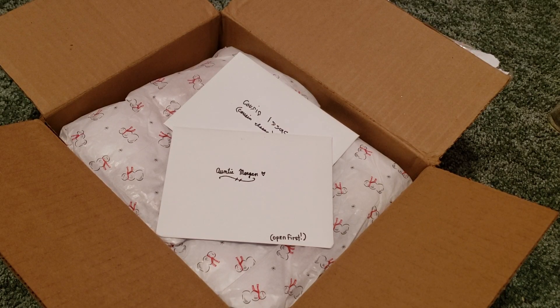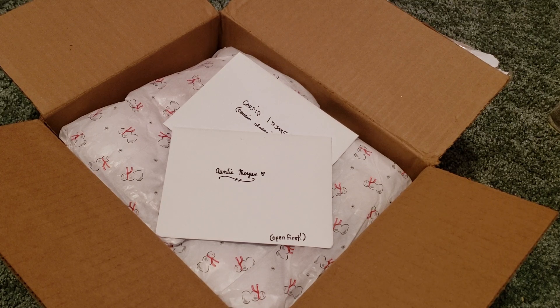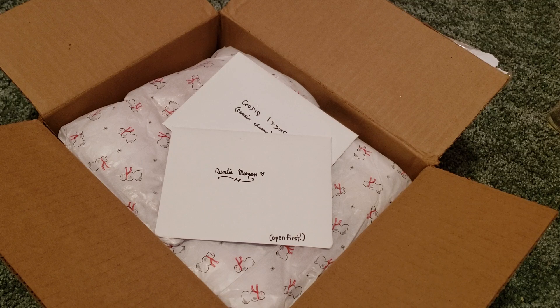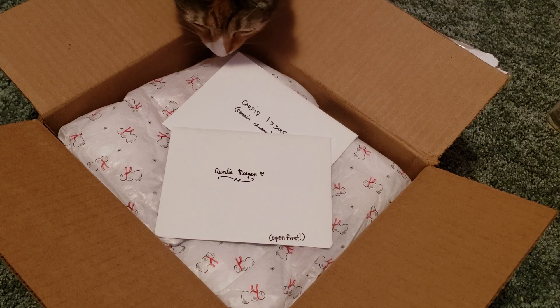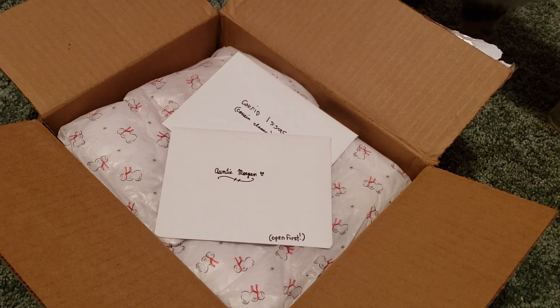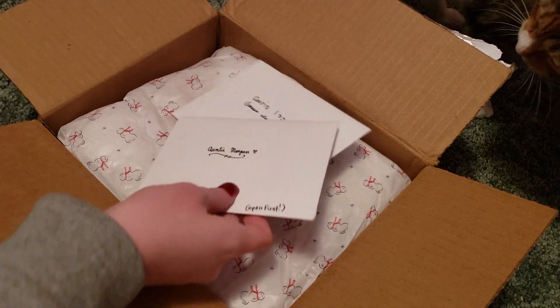Hey guys, welcome back to my channel! Today I'm here with a super exciting box opening from a very good friend. Go check out her channel, 'Life with Newborns' — I'll link it down below. We did a Christmas box swap and I did open the outer box, but I haven't opened anything inside because I didn't want to show the addresses. I'm super excited to get into this — it looks super cute. Also, I'm sorry my room is kind of messy, and I am sick right now, so if my voice sounds a little weird, that's probably why. Let's get into it!